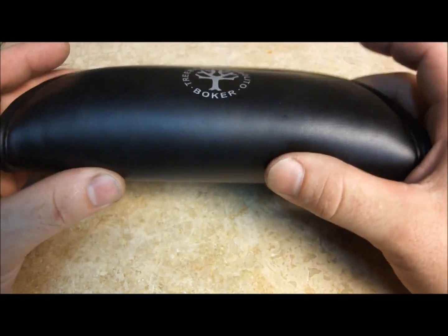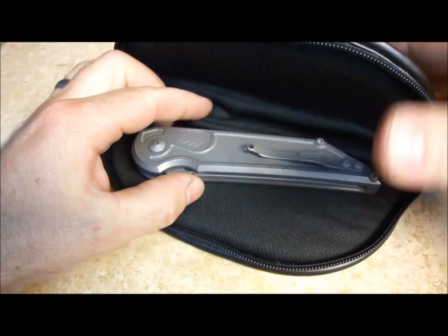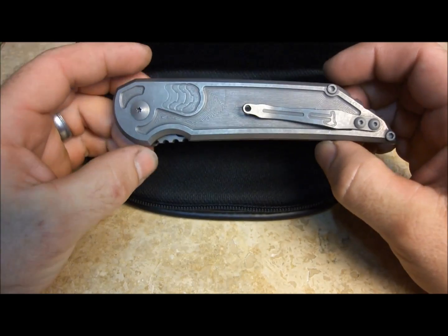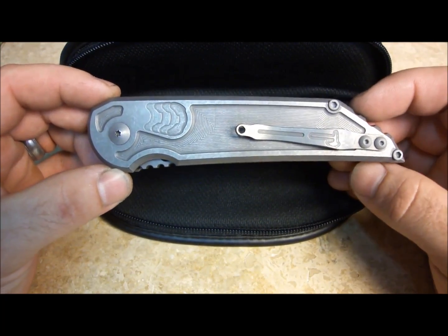So a little history on the knife. This is prototype number one of two. Prototype number one of the first ever Kwayback automatic.